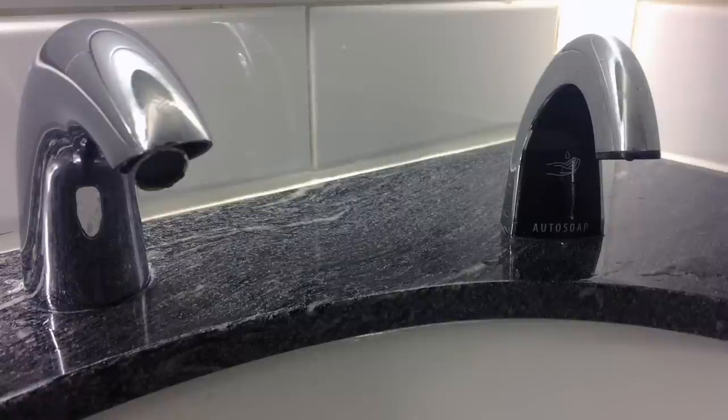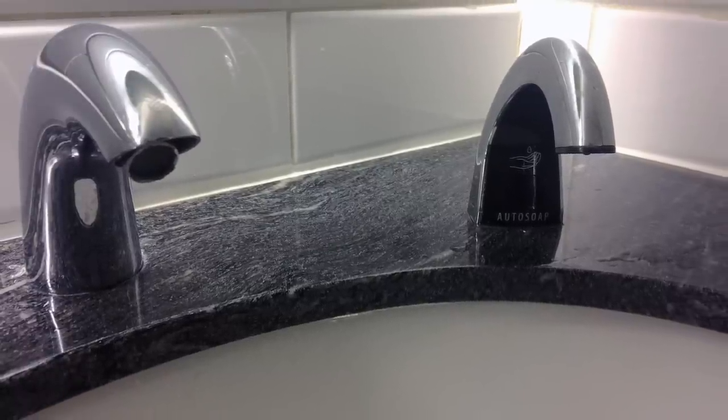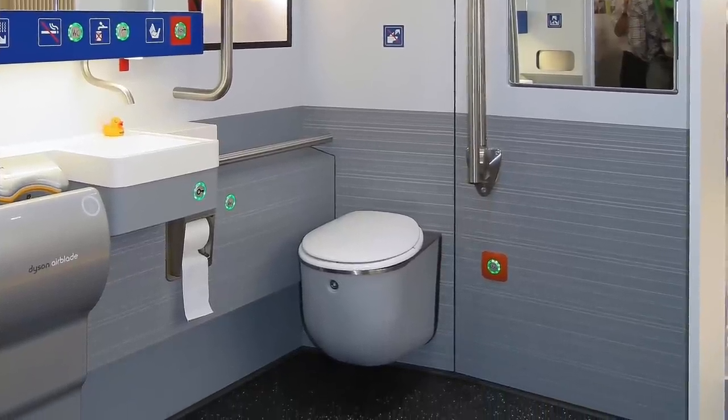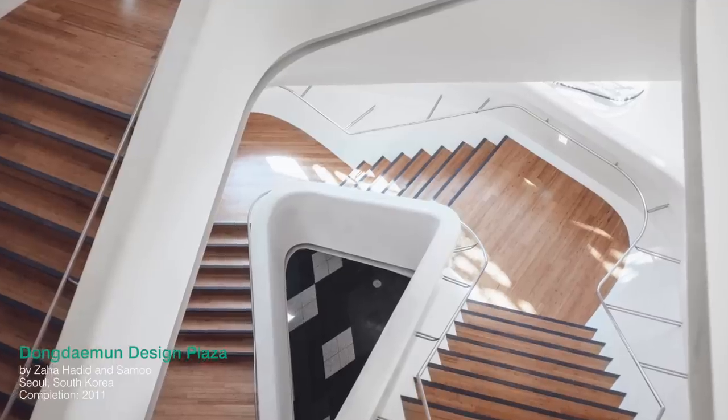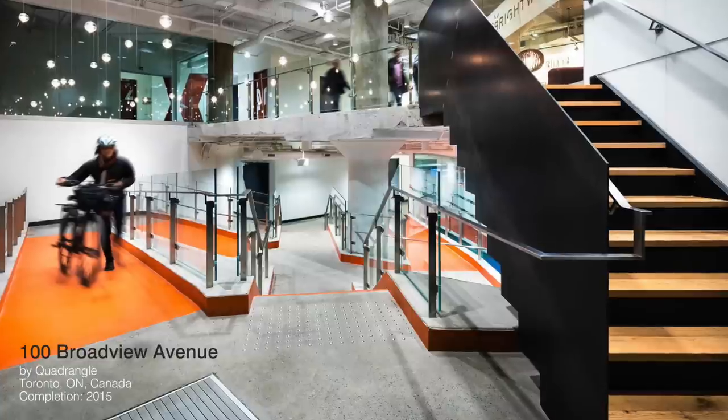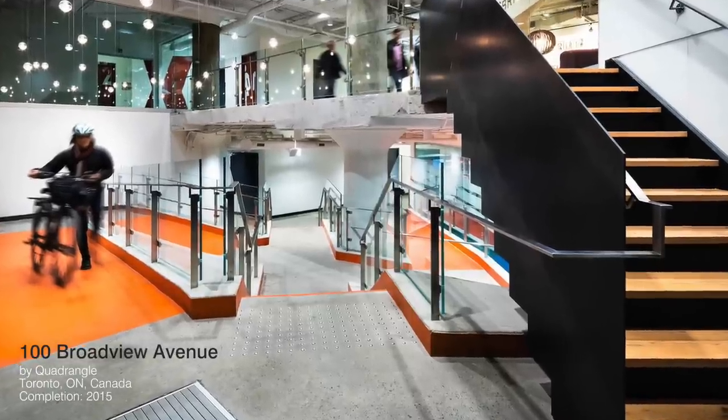Automatic toilet flushes, faucets, and soap dispensers are easier to use for people who cannot reach or cannot operate levers, buttons, and valves, but it also makes using a washroom more sanitary and more convenient for most people. Visually contrasting flooring transitions, tactile warning strips, and cane-detectable barriers help many people, whether they have a visual impairment or not, to see and detect oncoming hazards more easily.